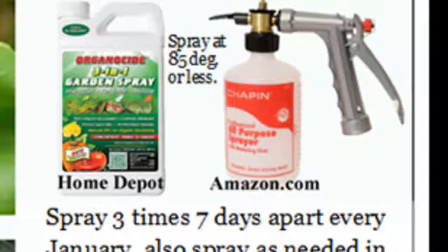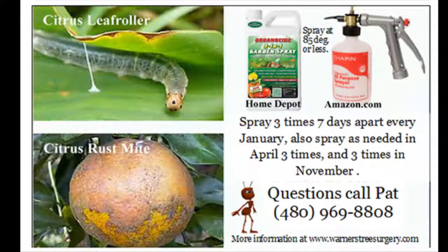The sprayer I recommend is called a Chapin Sprayer. You can get it from Home Depot online or on Amazon. After you use the Organicide, put it back in the bottle. Fill the sprayer about halfway up with water and spray it out, then take it inside and wash it with warm water. If you don't do that, you're going to be buying a new sprayer once a week — the Organicide will clog up the sprayer if you leave it set for a day or two.